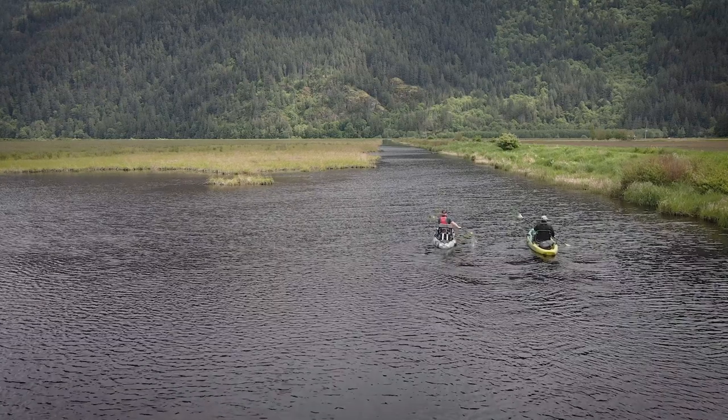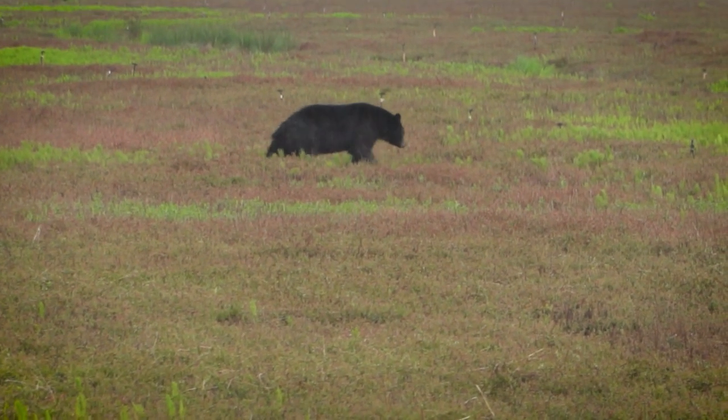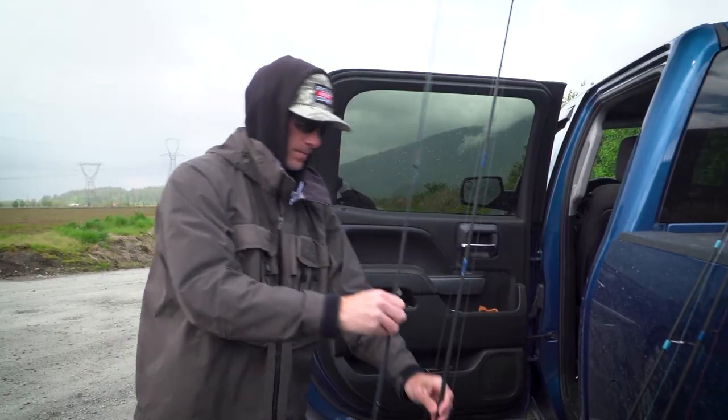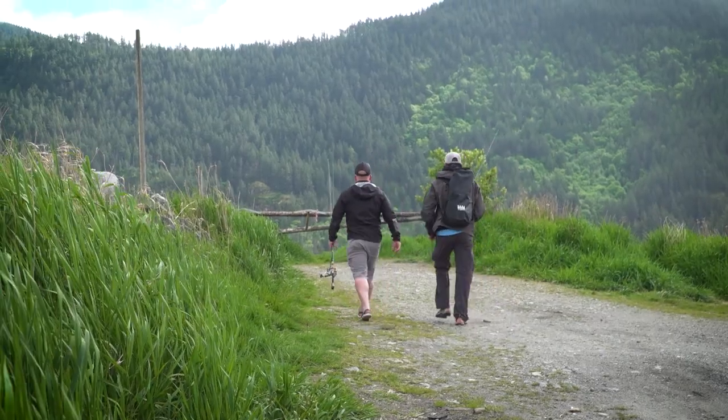Matt wanted to try utilizing kayaks and target bass in the Pitt-Polder area. I'm really excited to try this new fishery in my hometown, but there's a lot to learn. First, I had to meet up with Matt to get dialed in and go over our game plan for the day.